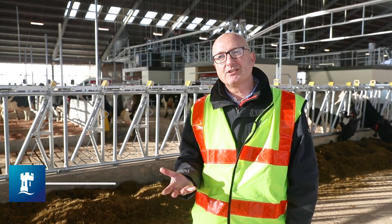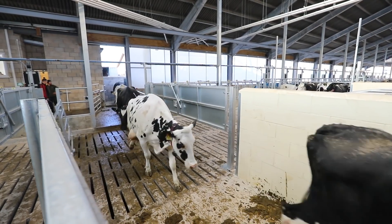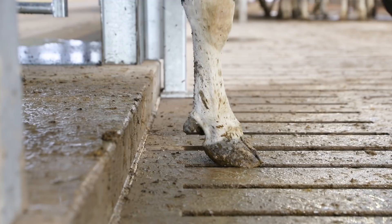We came up with the concept of having a slatted floor with a shallow scraping channel under it, and we imported these scrapers from Europe — they're used quite extensively in parts of Denmark but have never been used in the UK before.